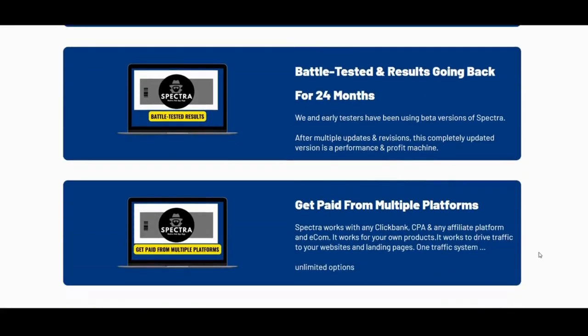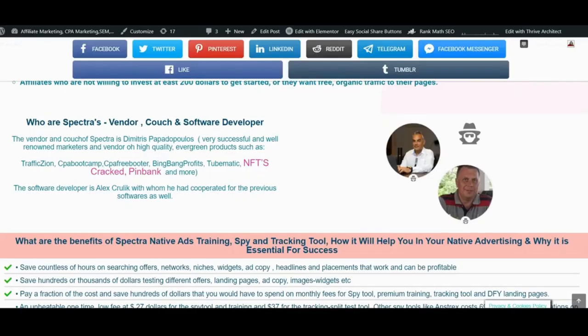The vendor and coach of Spectra is Dimitris Papadopoulos, a very successful and well-renowned marketer and vendor of high-quality evergreen products such as Traffic Zion, CPA Bootcamp, CPA Freebooter, BingBank Profits, TubeMatic, NFTs Cracked, BingBank, and more. The software developer is Alex Krulik, with whom he cooperated on previous softwares as well.